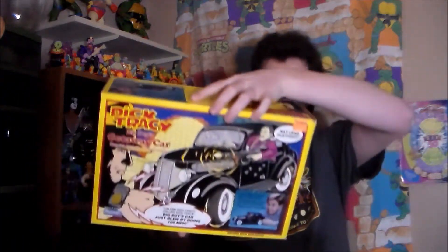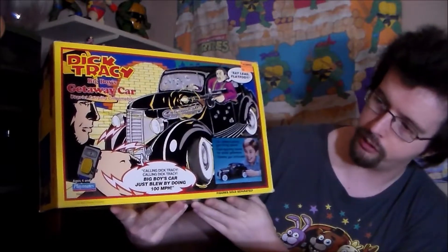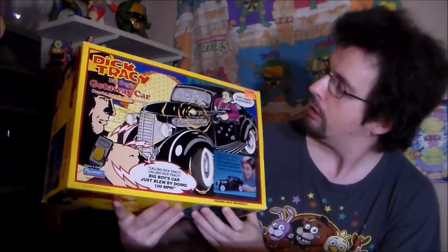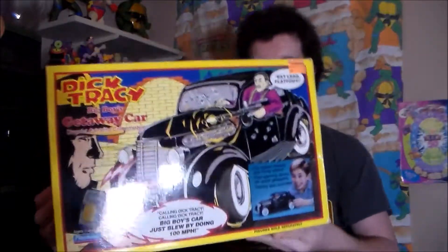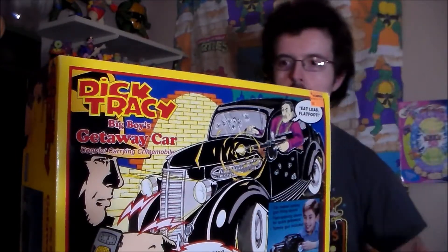I'm just going to gently put that down on the floor because that box is actually in really good shape — I was expecting it to be more beat up, battered, and tatty. Well, that's not the only thing in this big box. There's even more bubble wrap. But no, there is also... the villain's vehicle. Behold, Big Boy's getaway car. 'Calling Dick Tracy, calling Dick Tracy — Big Boy's car just blew by doing 100 miles per hour. Eat lead, flatfoot.' This was also bought from Toy Liquidators. The original price, if I'm reading this correctly, was $29.99. These things were $30 new.